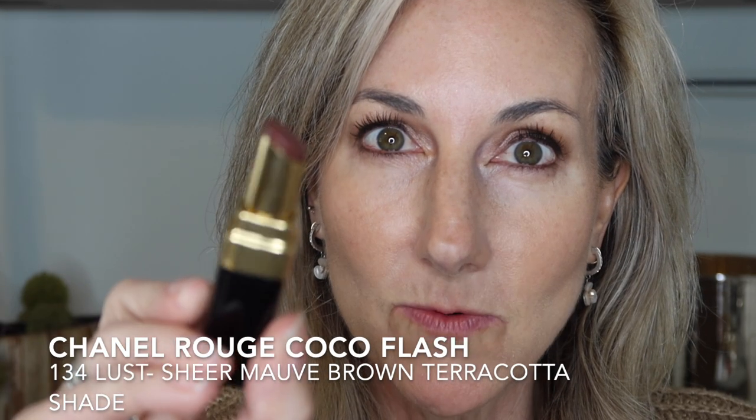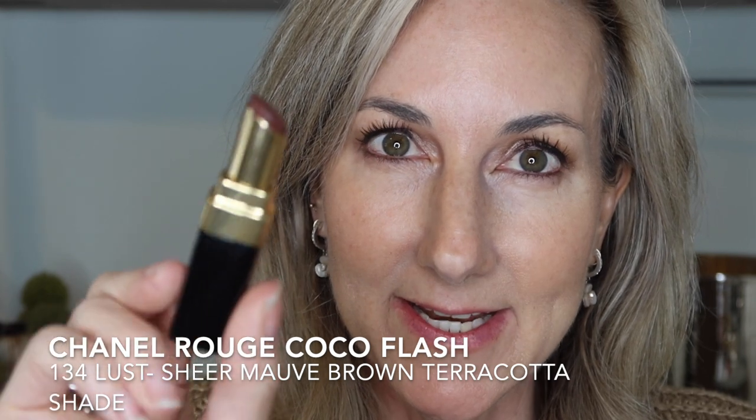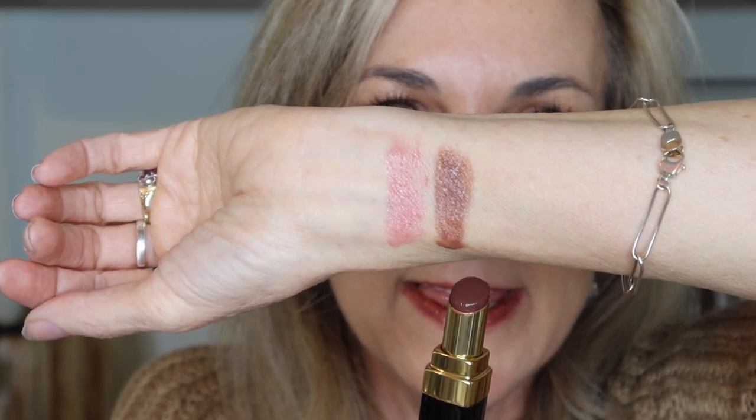Next I have number 134 in Lust, and this is going to be a little bit more of a brown-toned, kind of terracotta shade. And this is the shade Lust, swatched on my arm.